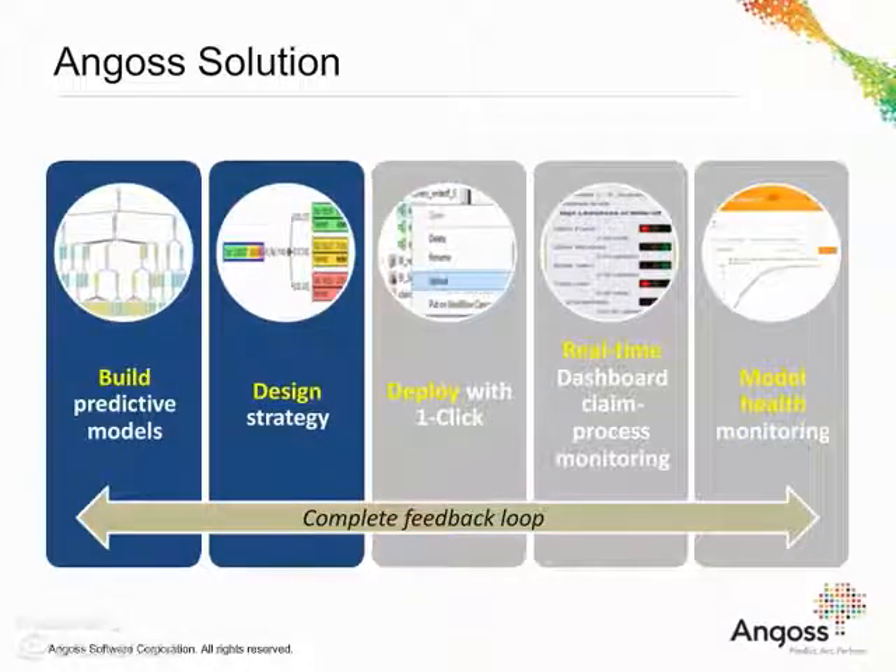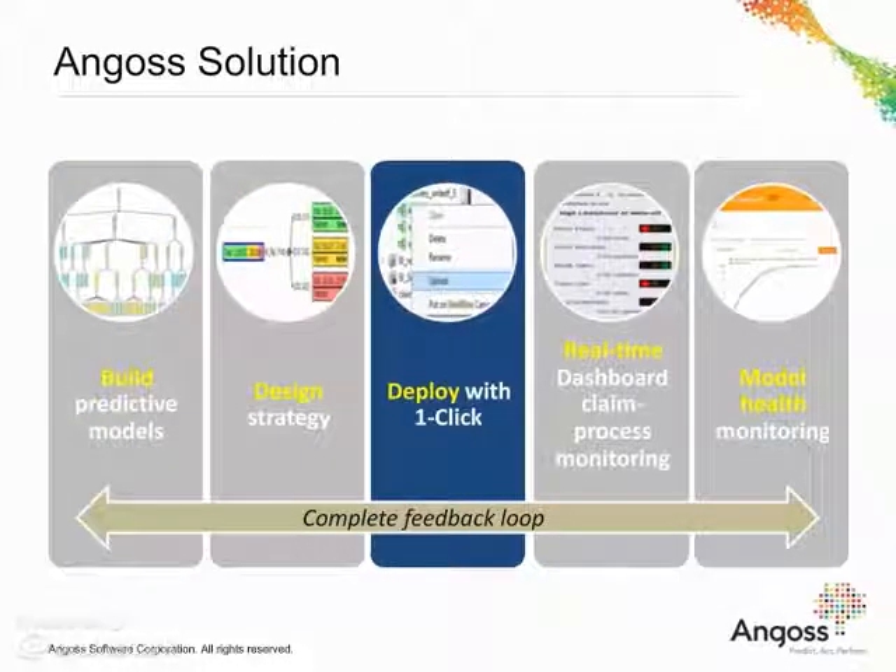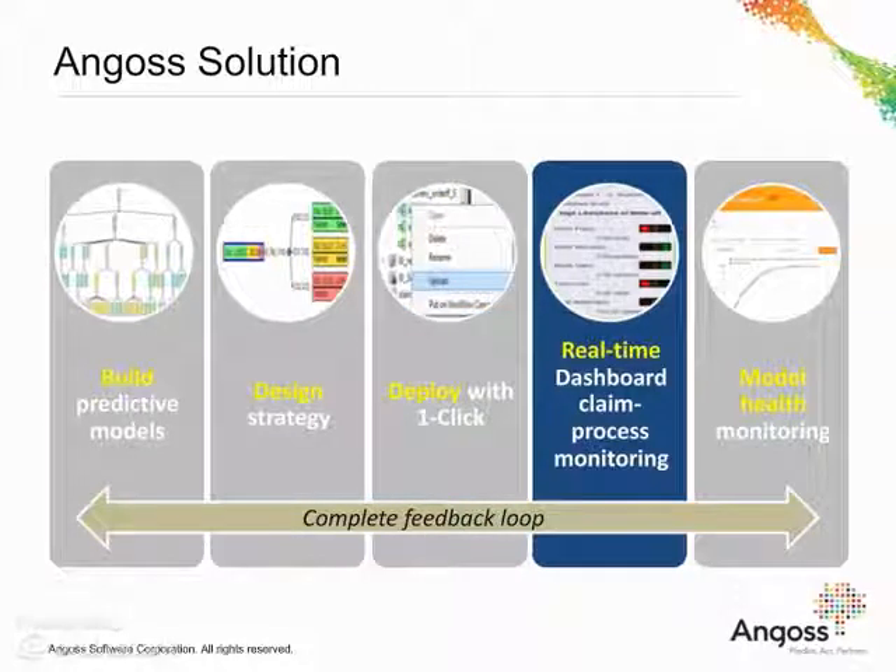With Angus' predictive analytics platform, the process of building predictive models and adequate business strategies is faster. One-click model deployment capability is one of the main solution advantages. Models and strategies are instantly uploaded on a cloud and made readily available to a front-end interface. The intuitive front-end dashboard interface facilitates visual scoring outputs for instant decisions during each stage of the claims lifecycle.